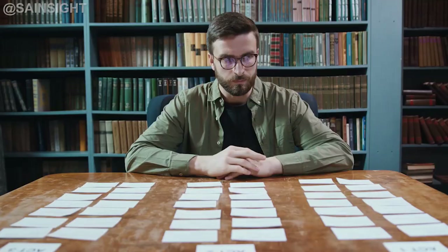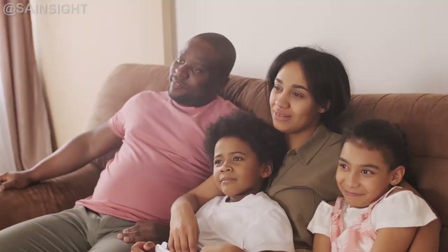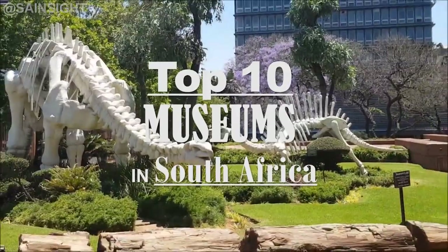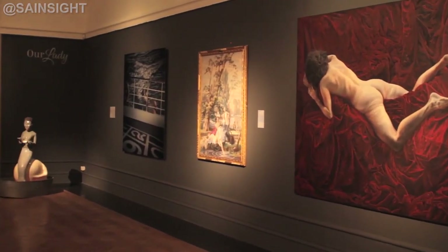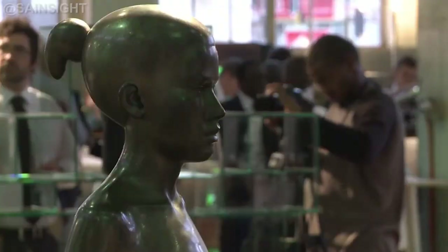Welcome back to our channel where we explore the fascinating world of art history and culture. Today we have something special in store for you as we delve into the top 10 museums in South Africa. From ancient artifacts to contemporary masterpieces, these museums offer cultivating journeys through time. So without further ado, let's begin.